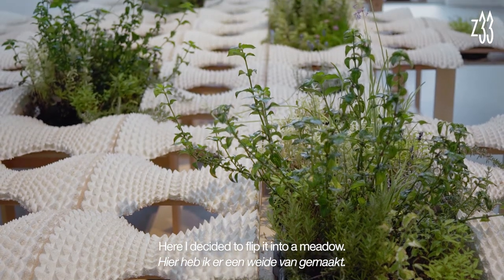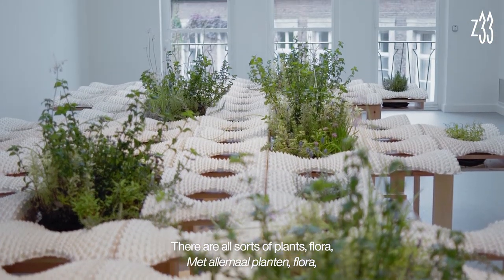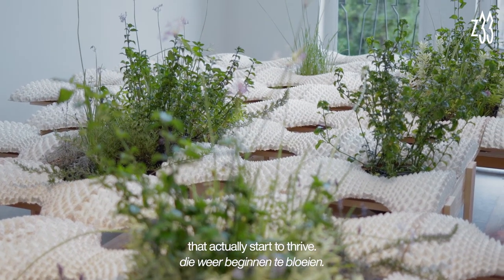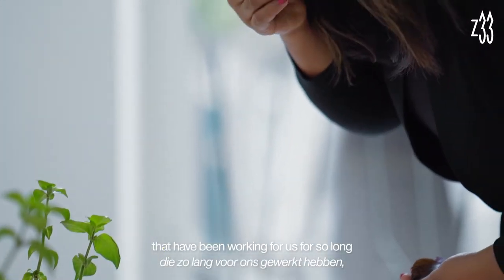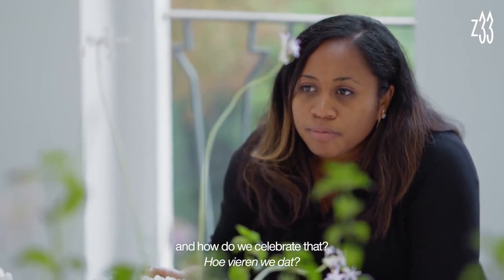Here I decided to flip it into a meadow. There are all sorts of plants and flora where violence or extreme extraction has happened that actually start to thrive, and it's a signal that healing is taking place. Our soil systems and our production systems that have been working for us for so long need time and space to heal — and how do we celebrate that?